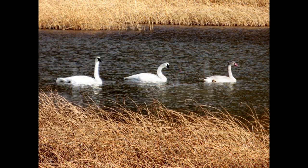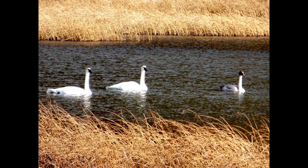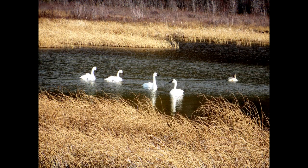Trumpeter swans often mate for life, and both parents participate in raising their young, as you can see with this lovely little family here. If you have a chance to visit Anchorage, Alaska, check out the bird refuge at Potter's Marsh.